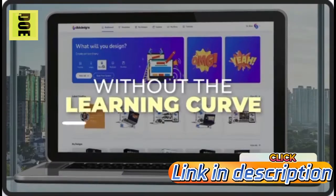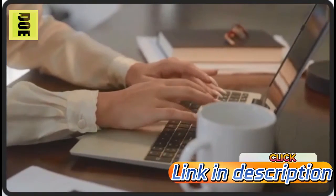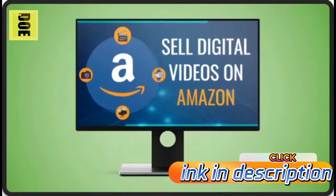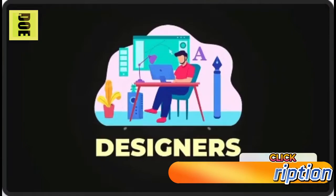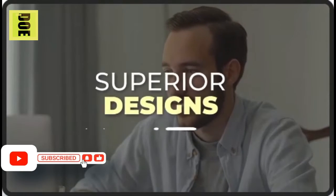For the first time ever, anyone can create mind-blowing graphics in minutes without the learning curve, technical design, or creative skills. You just log in, click a few buttons, and out pops amazing graphics. It's the only software on the market that's incredibly easy to use and does it all — without designers, coders, webmasters, or other tools. Dress your business for success with superior designs, fast and easy, to open a floodgate of traffic and sales.